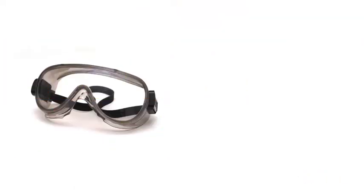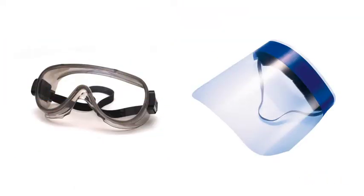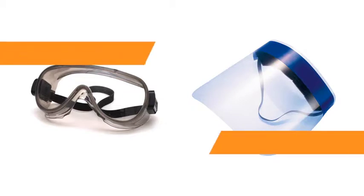Eye and face protection: wear chemical safety goggles. A face shield with safety goggles may also be necessary.